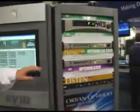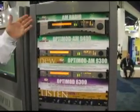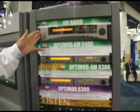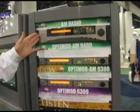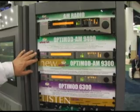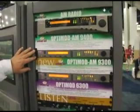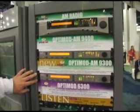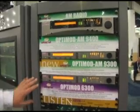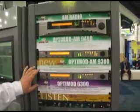Over here we have the AM line of processors. These feature our full-function, full-feature, top-of-the-line HD and analog AM processor. The one below is the 9300, which is mono for just a standard AM mono station. The 6300 is an appropriate solution for AM, FM, TV, or streaming — it offers identical processing to our 1100 card, but in a stand-alone module.